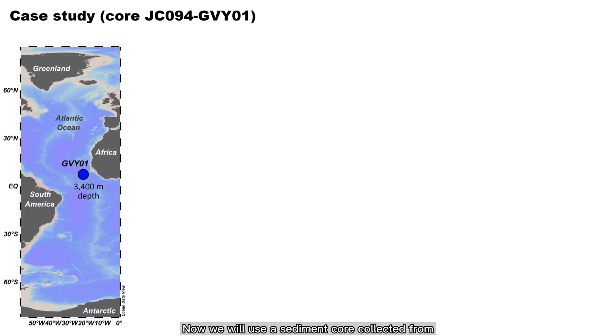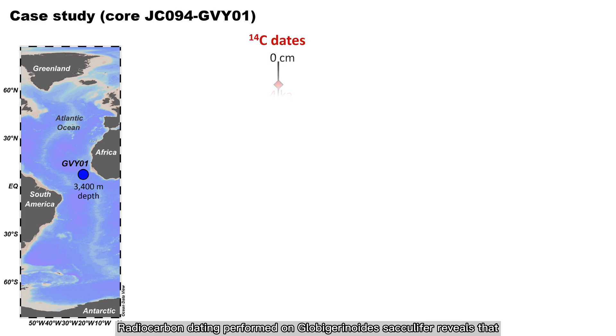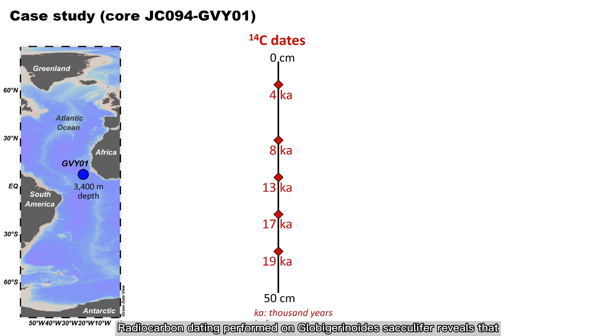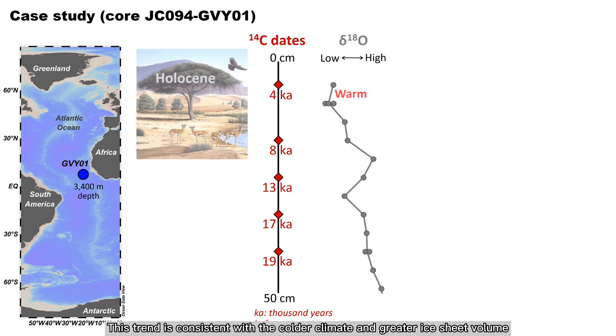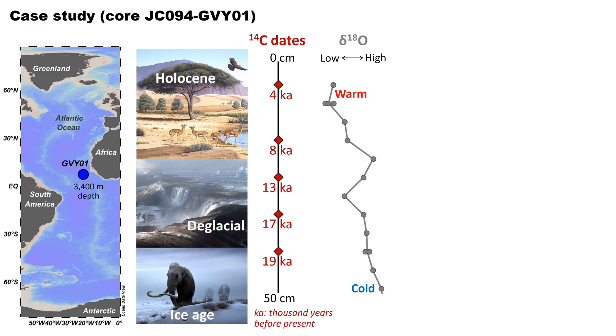Now we will use a sediment core collected from the deep eastern tropical Atlantic Ocean as a case study, putting together data obtained from the variety of analyses I've previously described. Radiocarbon dating performed on Globigerinoides sacculifer reveals that the top 50 cm of the sediment core spans an age range of over 20,000 years. Oxygen isotope measurements performed on another surface water foram species, Globigerinoides ruber, indicate a downcore increase in delta O18, consistent with the colder climate and greater ice sheet volume during the last ice age around 20,000 years ago.